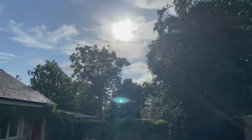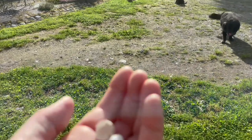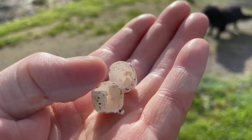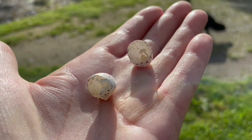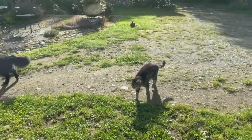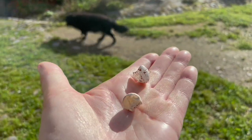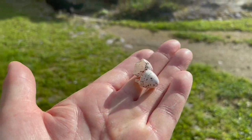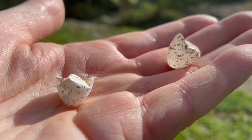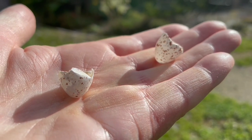Beautiful sunny morning, and the great news is the second hatch. I'm finding these everywhere — these are the swallow egg eggshells. When the baby hatches, the parents take these and drop them out, so I'm finding them all over the place. They like cleaning up their nests after their babies are born. Evidence of chicks being hatched — the second hatch.